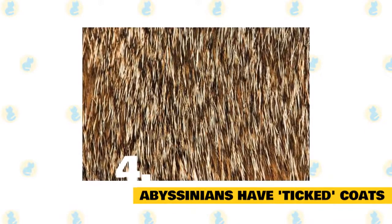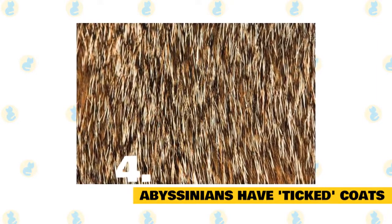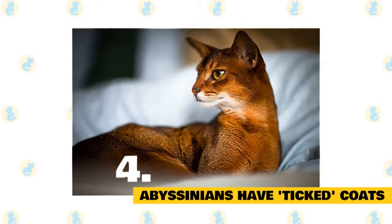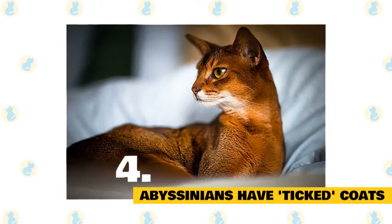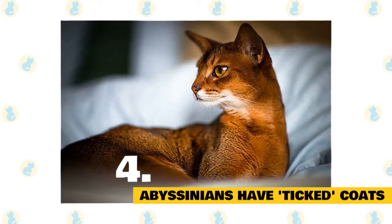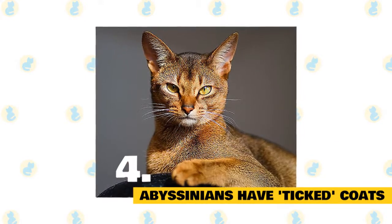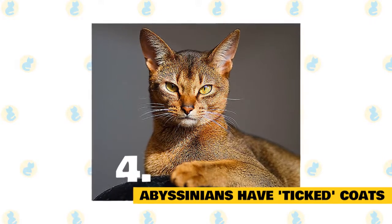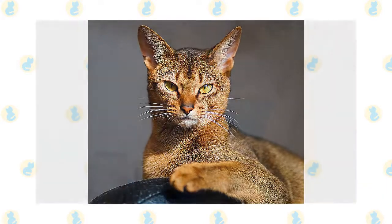4. Abyssinians have ticked coats. Aside from its almond-shaped eyes, pointed face, and slender, athletic body, an Abyssinian is instantly recognizable by its short, ticked coat. Thanks to a genetic variant of the tabby pattern, each hair is banded with alternating light and dark shades, ranging from lighter at the base to darker at the tips. Abyssinians are born with dark coats, which gradually lighten after a few months. The most widely recognized hue is ruddy brown; however, Abyssinians also come in fawn, red, and blue recognized by the Cat Fanciers Association, and chocolate and lilac recognized by the International Cat Association.